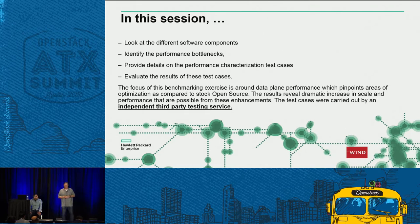First, we'll look at the software components. We're going to be talking about HPE Helion Carrier Grade. Some of the technologies in Helion Carrier Grade were designed by Wind River, and we have a partner relationship between Wind River and HPE. We want to identify common performance bottlenecks in the industry, provide details on our characterization test cases, and present the results. The focus is around data plane performance — the vSwitch and the packet processing engine — and it will pinpoint areas we've compared to standard open source components, where we think you'll see some pretty dramatic performance improvements.